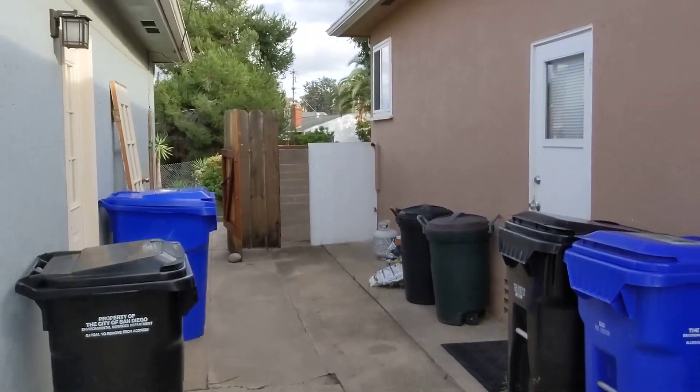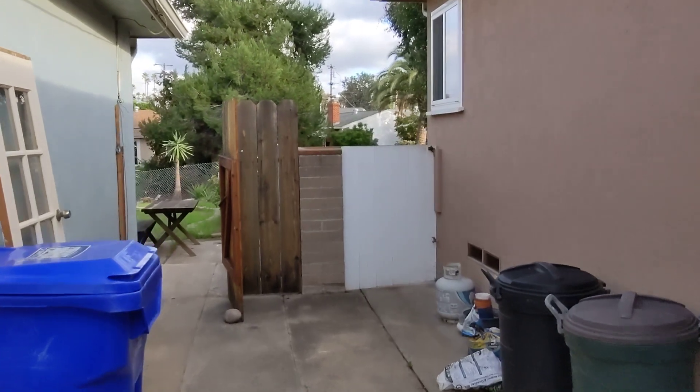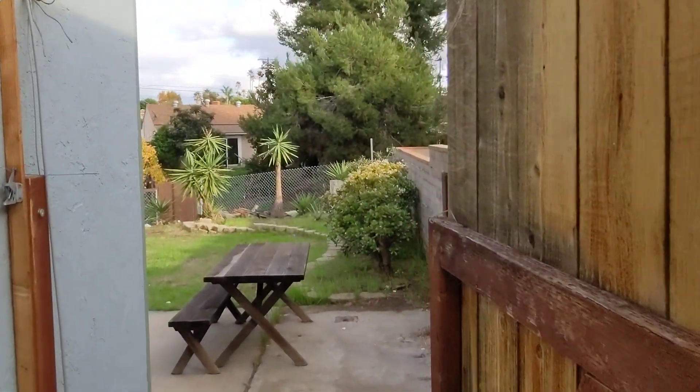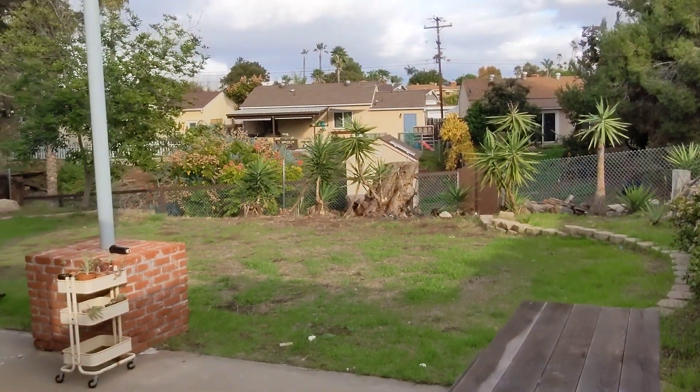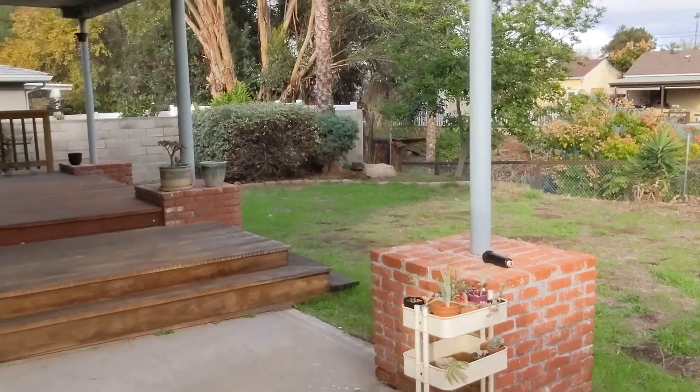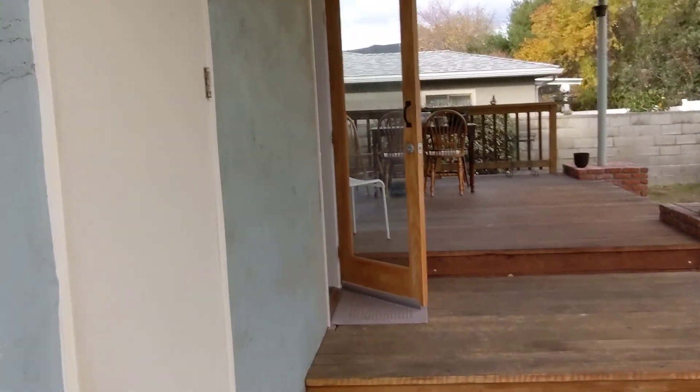The access here is going to be on the side of the home. This is the front yard or backyard for the main house — it's exclusive use for the main house, not the studio. But this area here is exclusive use for the studio.